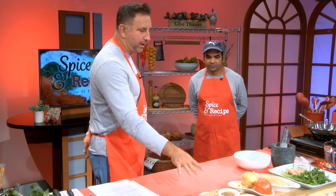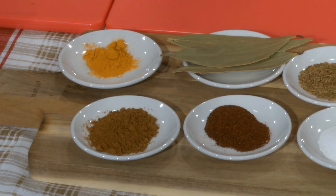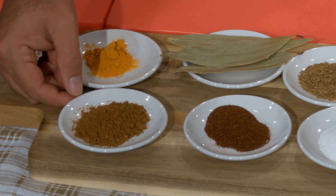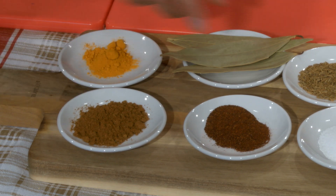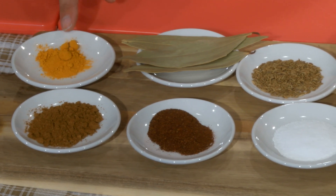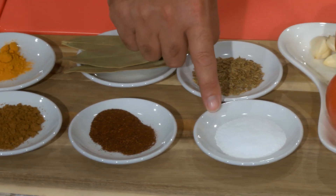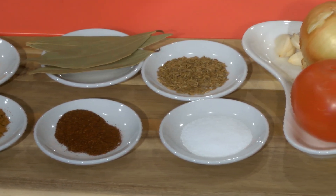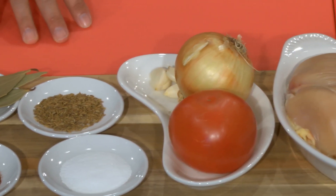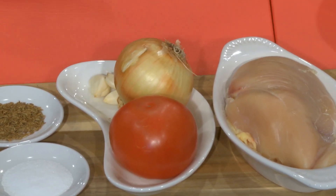Let's go over these ingredients. Are these pretty standard ingredients that you usually cook with in India? This is the curry powder — it's a mix of many herbals. Then the chili powder, the turmeric powder, the bay leaf, the cumin seed, and salt. And then we have the onion, garlic — is there any Indian recipe that does not have onion and garlic in it? No, everywhere we have them. They're very popular. And then tomato, and of course the chicken.